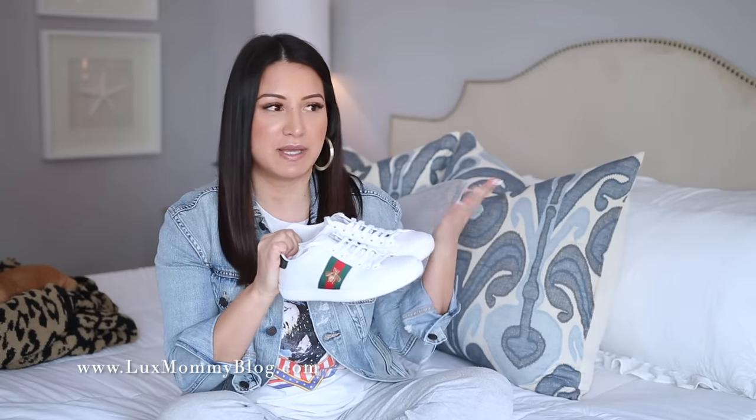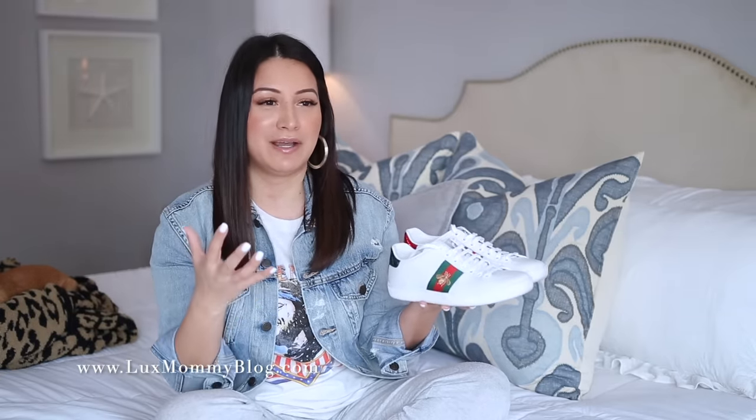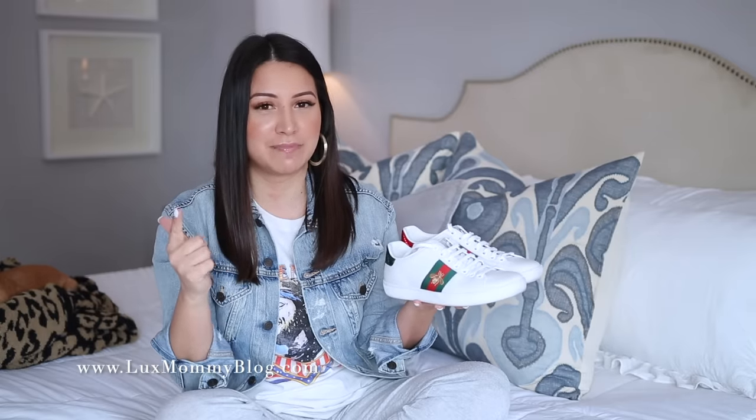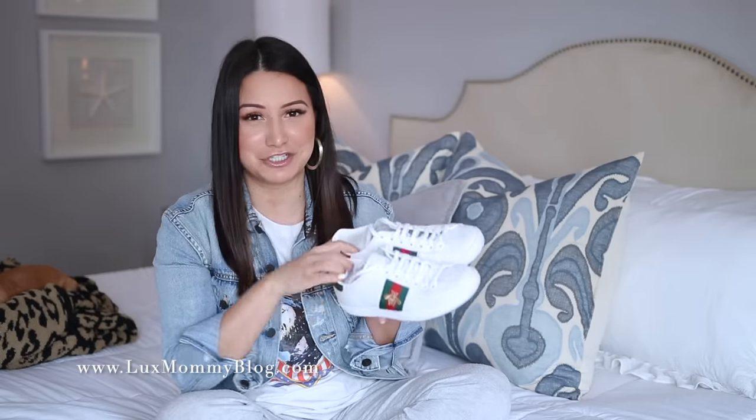I'm not 100% sure if I would repurchase these, especially because I have other sneakers here where the quality is just as amazing but the price point is better. I know not everybody wants to spend $600 on a pair of sneakers — if you say that out loud, it's kind of crazy. It really depends on your preference: are you wanting quality, a name brand, or both? In summary, it is safe to say you don't have to spend a lot of money to get a quality sneaker.